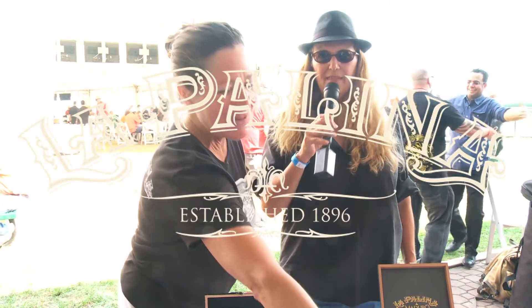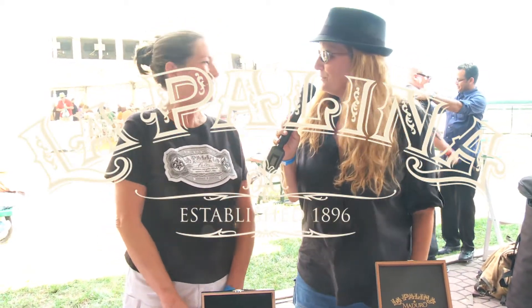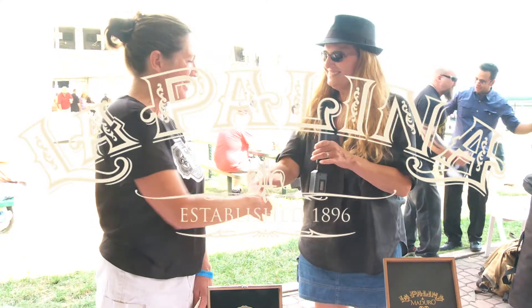Thank you very much. That's the La Polina line. Thank you very much. You're so welcome. Nice meeting you.